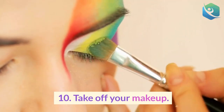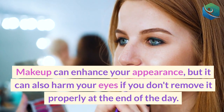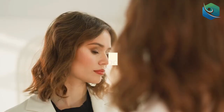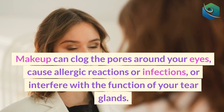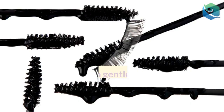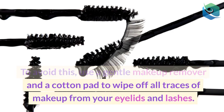10. Take off your makeup. Makeup can enhance your appearance, but it can also harm your eyes if you don't remove it properly at the end of the day. Makeup can clog the pores around your eyes, cause allergic reactions or infections, or interfere with the function of your tear glands. To avoid this, use a gentle makeup remover and a cotton pad to wipe off all traces of makeup from your eyelids and lashes.